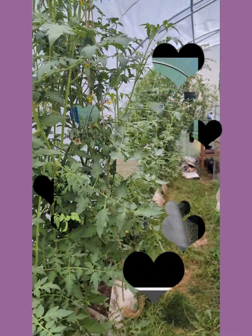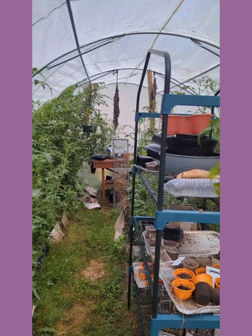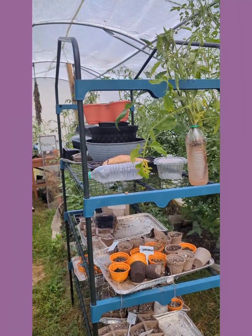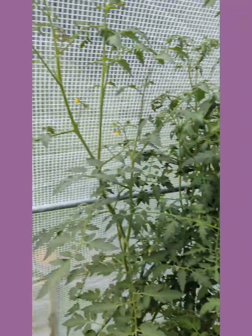My son sent me a picture and said, 'Mom, this is a good use for the greenhouse.' And I said, 'That's not practical because I want it for growing food.' And he said, 'Oh, it's very practical.'